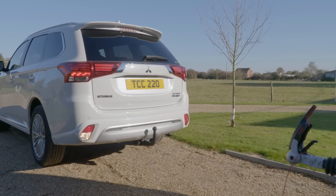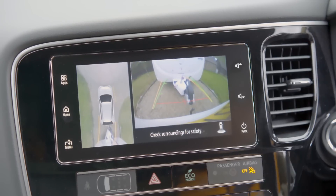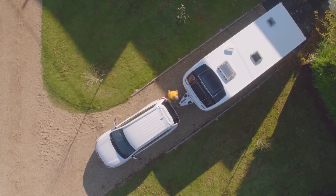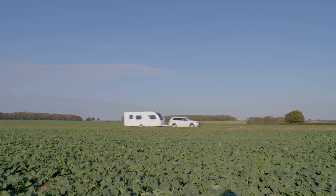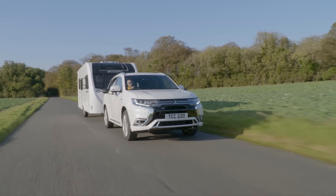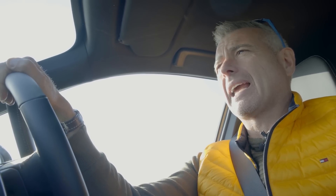As someone who's used a lot of reversing cameras to hitch up to caravans, the Mitsubishi system is outstanding. Because it's got a bird's-eye view, you can clearly see the tow ball, which makes getting under the hitch head super easy. I've put a 2019 Swift Major 6 behind this vehicle — 17 foot long, 1468kg maximum weight — so it's going to test this vehicle to the maximum it claims it can do.